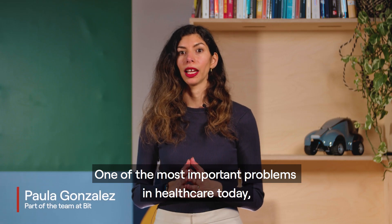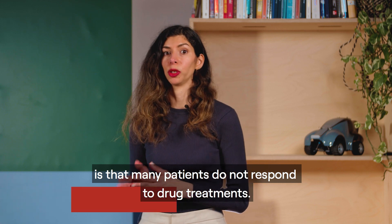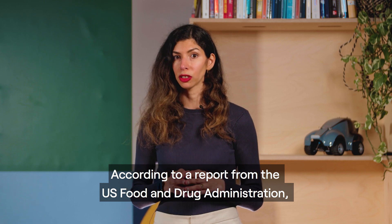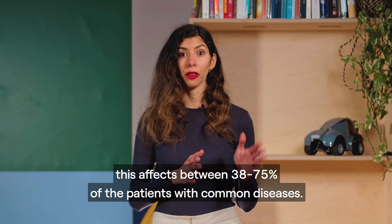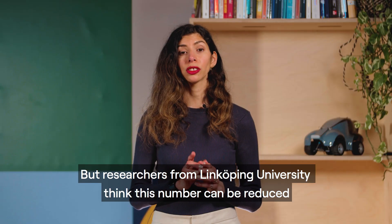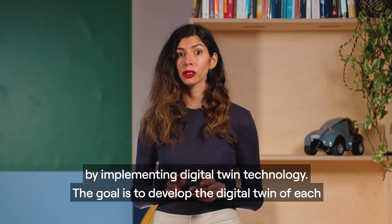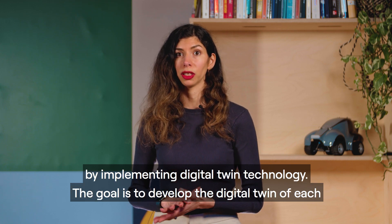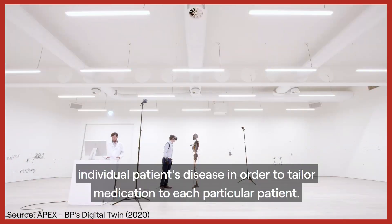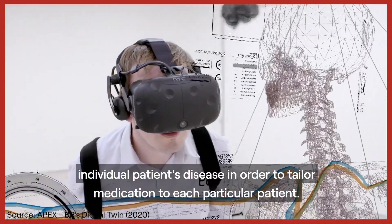One of the most important problems in healthcare today is that many patients do not respond to drug treatments. According to a report from the US Food and Drug Administration, this affects between 38 to 75% of patients with common diseases. But researchers from Linköping University think this number can be reduced by implementing digital twin technology. The goal is to develop the digital twin of each individual patient's disease in order to tailor medication to each particular patient.